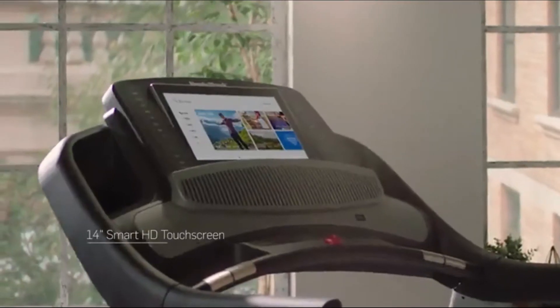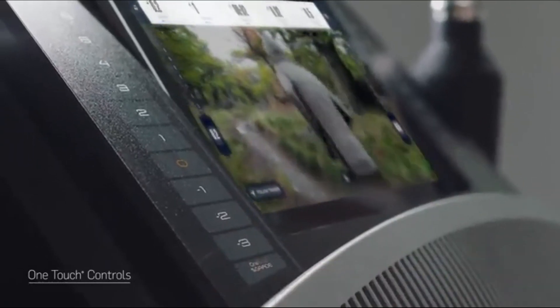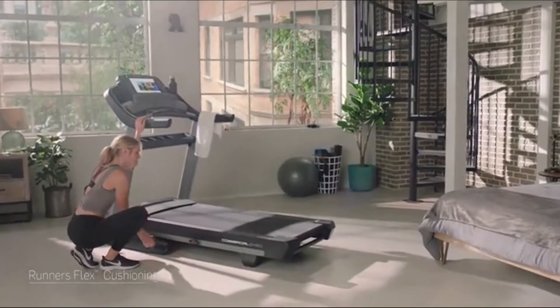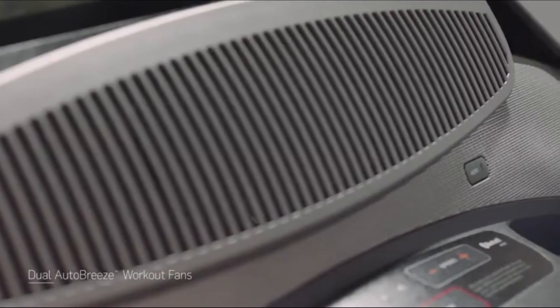Let's hit some key features. The 14-inch smart HD touchscreen brings every workout to life. One-touch controls get you there with a single tap. One of my favorite features is the runner flex cushion deck — it's comfort with every stride and step you'll take. Comfort during your workout is important, which is why we included a fan to keep you cool.